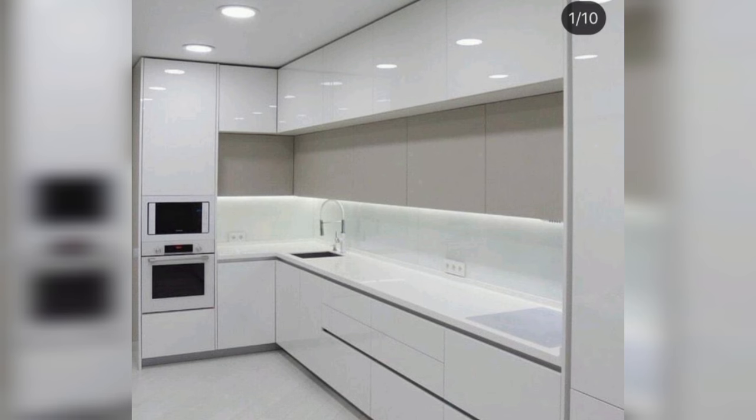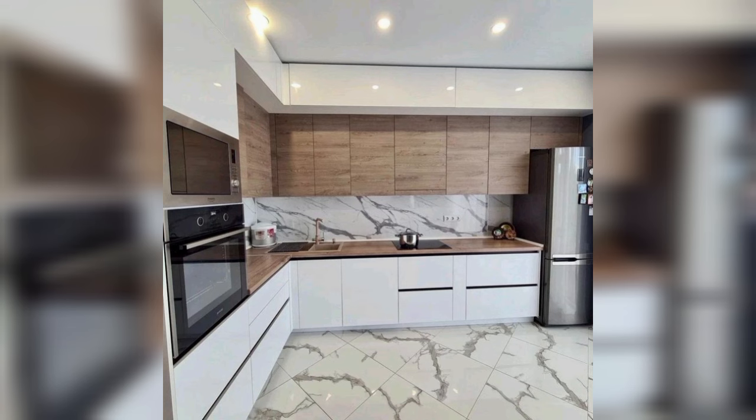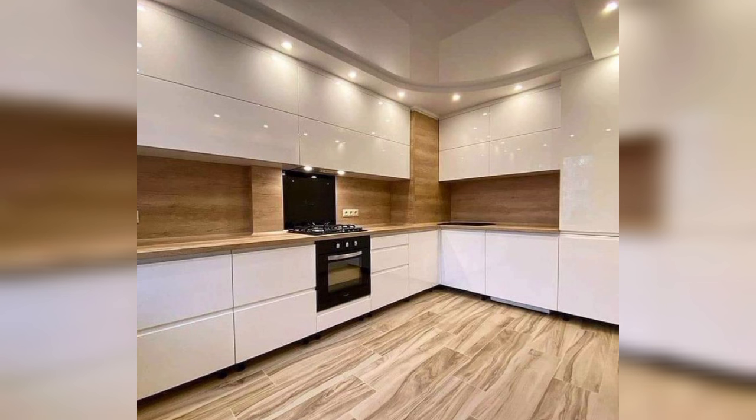A stunning shiplap-covered ceiling, oversized pendant lights, and mixed materials give this kitchen a modern rustic look. The clean white walls and ceiling are a stark juxtaposition to charcoal gray cabinets and a galvanized metal island. When working with a limited color palette, bring in contrasting materials such as glass, metal, and wood to create added layers of warmth, texture, and visual interest.